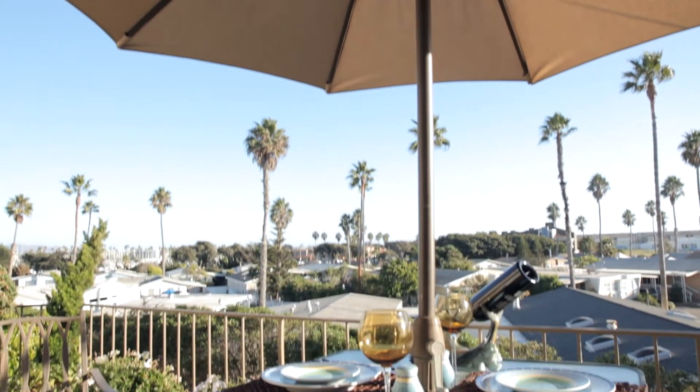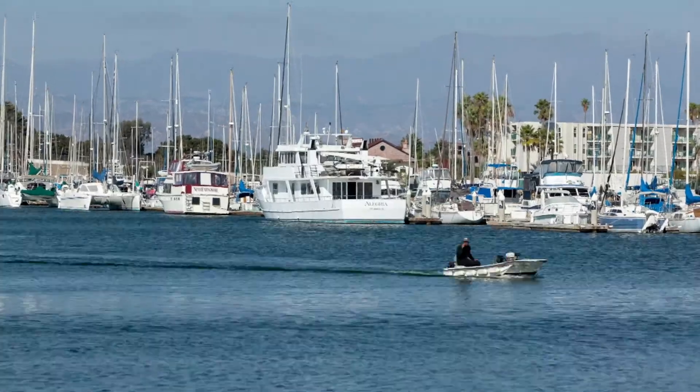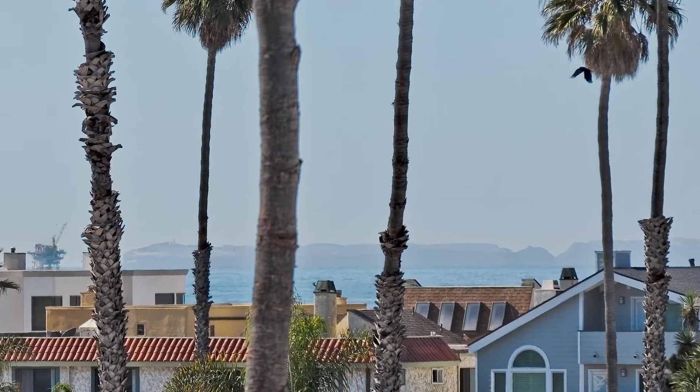The upper and lower decks afford comfortable outdoor living. The lower deck has a view of the harbor ships, while the upper deck offers privacy with a full view of the ocean and islands.